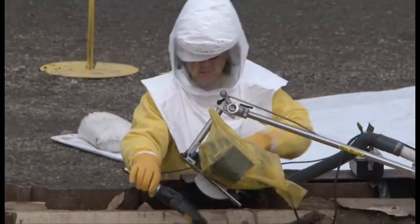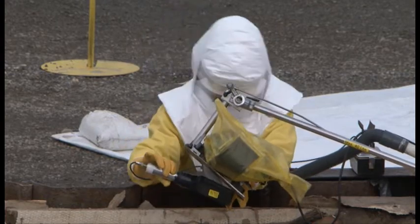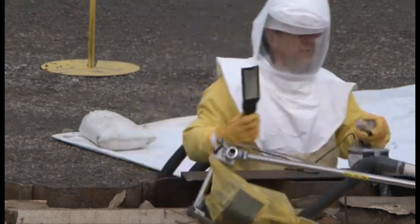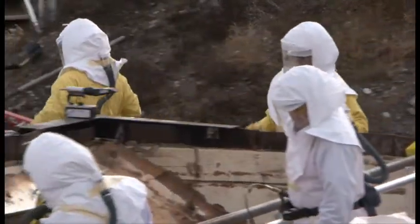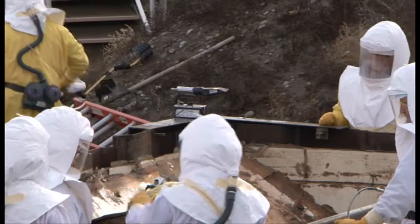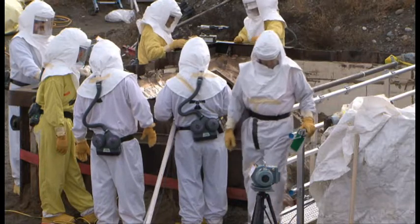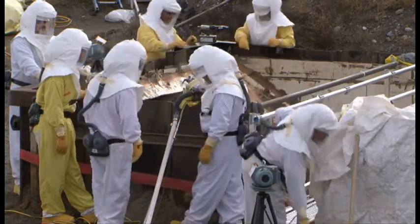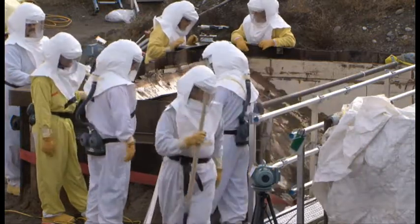We've also had trailers brought in closer to the work site so that way we're able to get out in the field a little quicker, and the Recovery Act funds have definitely helped out. The number of nuclear chemical operators and radiological technicians has nearly doubled as well, giving CH2M Hill the manpower to accelerate retrieval of suspect transuranic waste and to help clean up legacy waste and fuels on the Hanford site. The hiring and training of the workers was done with Recovery Act dollars.